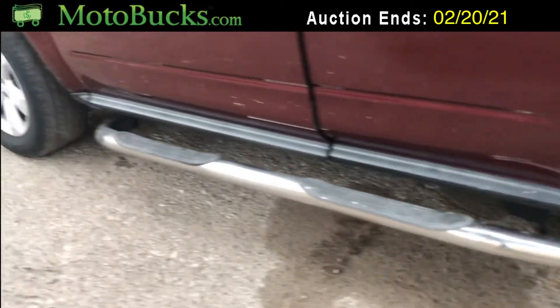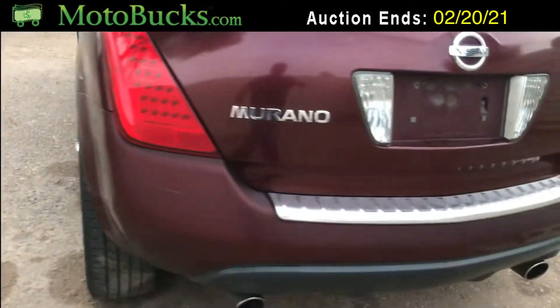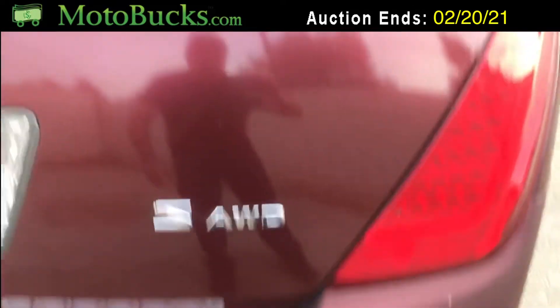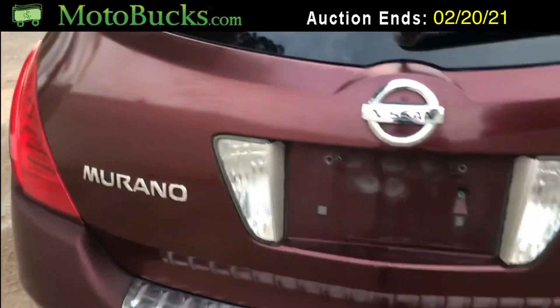It's got the step side which is pretty cool. Going around to check out the back — the bumper and even the chrome is in pretty good shape. The back in general is in pretty good shape.